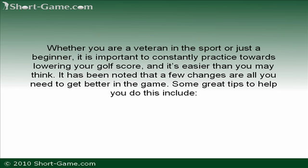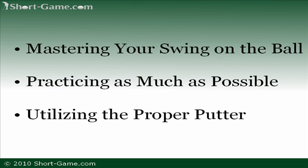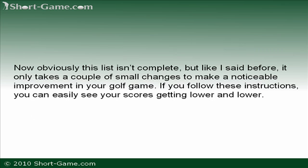Some great tips to help you do this include mastering your swing on the ball, practicing as much as possible, and utilizing the proper putter. Obviously, this isn't a complete list, but it only takes a couple of small changes to make noticeable improvements in your golf game. If you follow these instructions, you can easily see your score getting lower and lower.